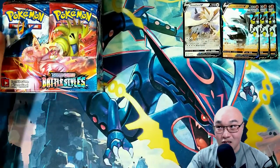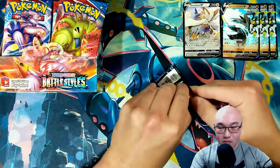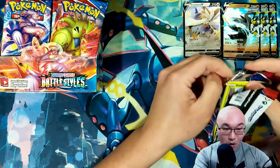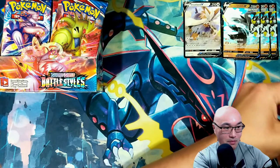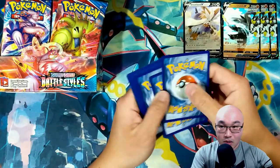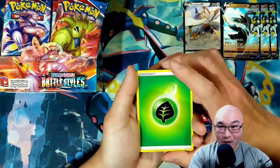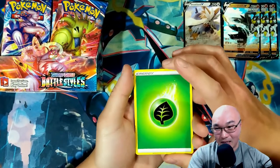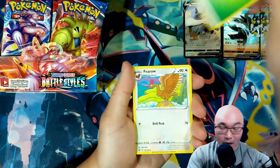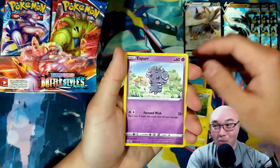Let's go ahead and open the booster box now. I think I made a mistake — I said 52 packs, which is wrong. Trying to total up both booster boxes... it should be 42 total packs that we're opening. The code card came a little differently in these packs, so I kind of spoiled it for myself, but maybe we could still get something good.